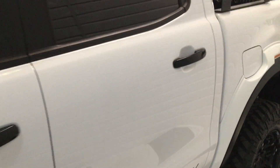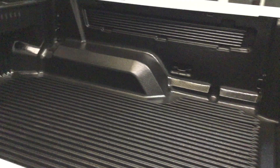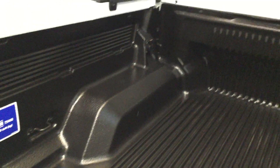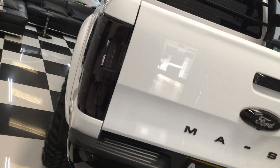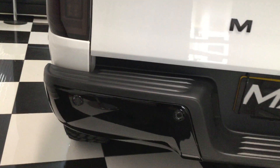The door handles are all done in gloss black — sprayed, not wrapped. We've got the roll bar to the rear, a plastic liner which is a Ford-fitted liner, and there's a power socket in the boot.